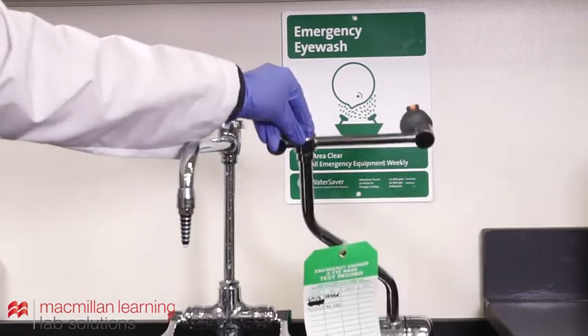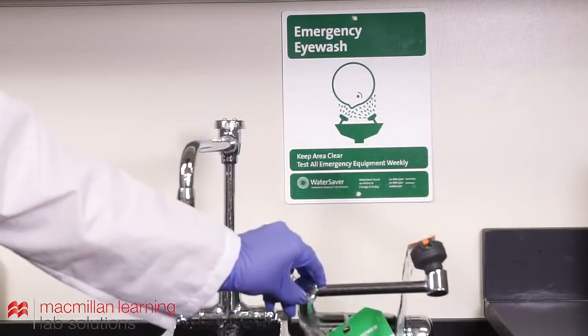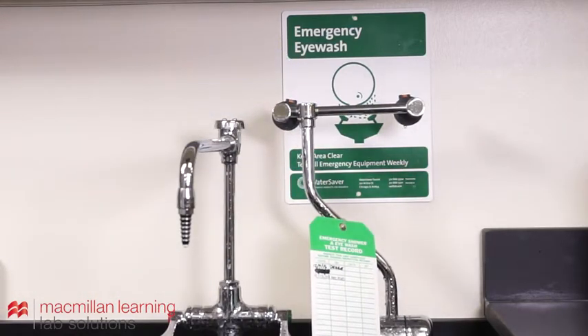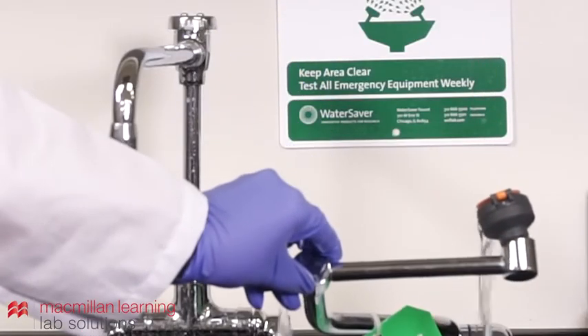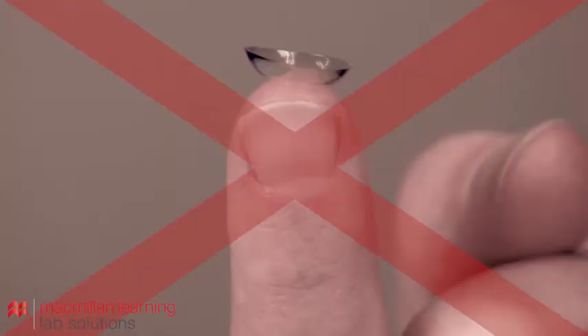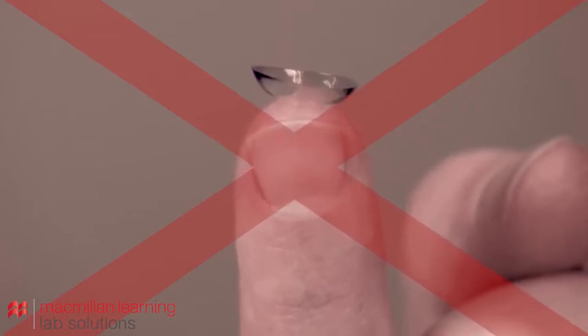Flush the eyes for at least 15 minutes, keeping both eyes open as much as possible using your fingers. Rotate the eyes in all directions to flush out the chemicals thoroughly. See a medical professional after any chemical exposure to your eyes. Note that contacts should never be worn in lab, as they can trap chemicals in the eye and exacerbate potential damage.